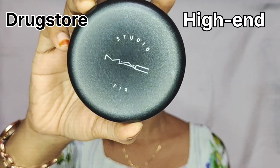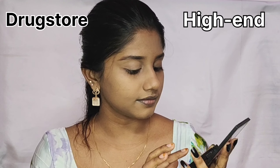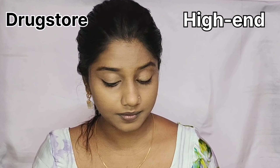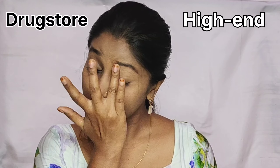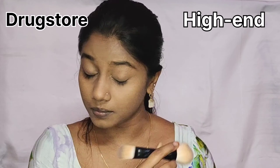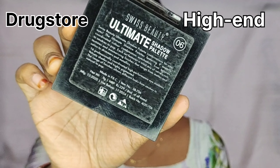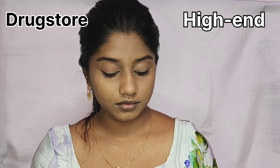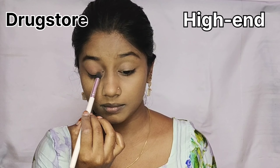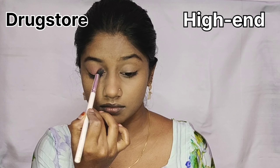I am going to use the eye makeup. I am going to use the same concealer palette to prep my eye makeup and set it. For drugstore, I am going to use the Swiss Beauty Ultimate Shadow Palette — this is very pigmented. I am going to use a monochromatic eye shadow in a natural look. For high-end, I use the Huda Beauty Warm Brown Obsession Palette.